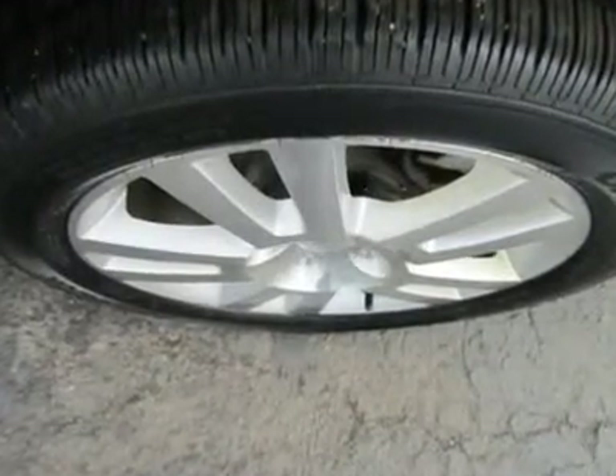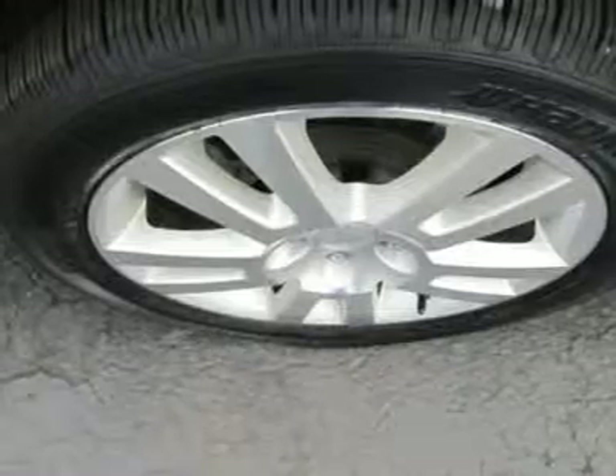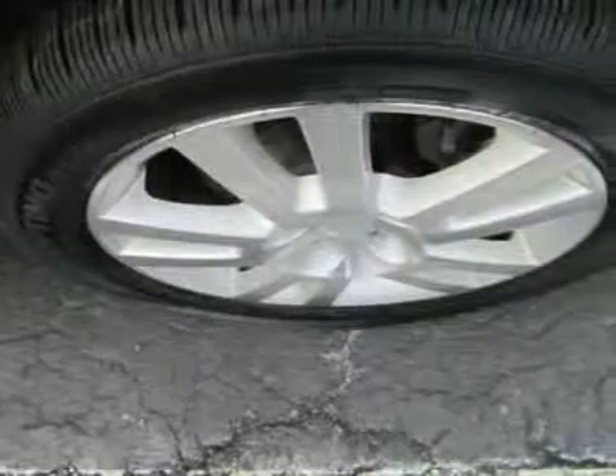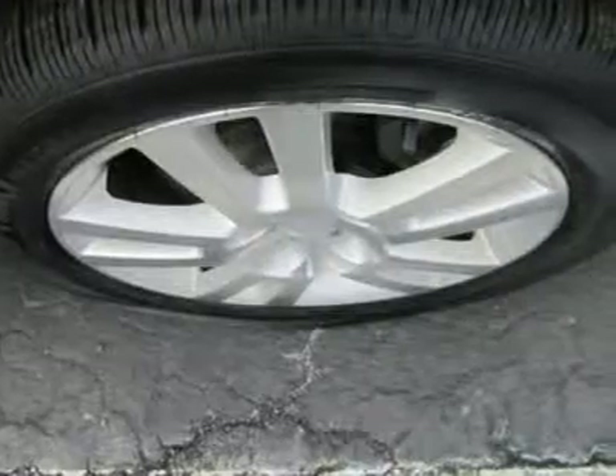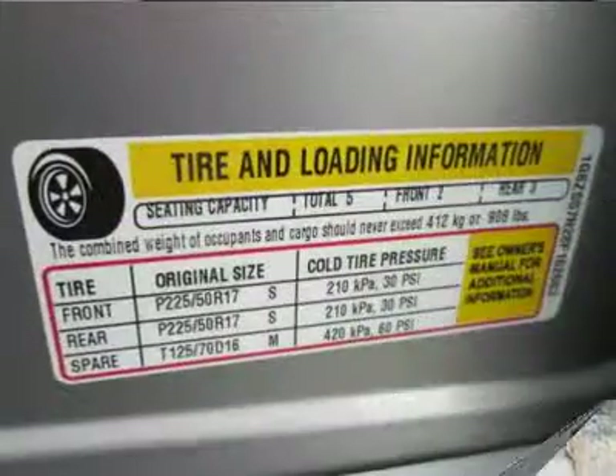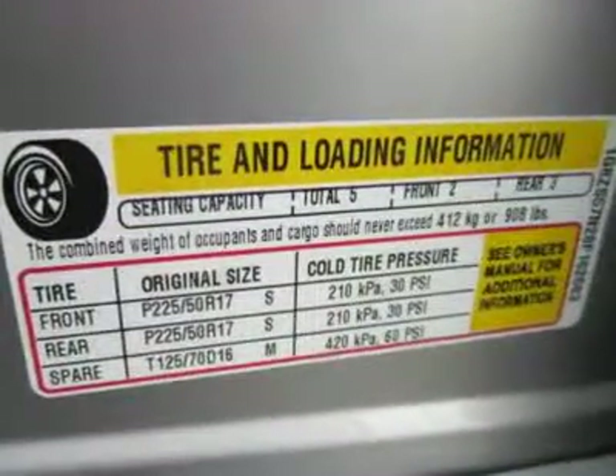It's a list that gets even longer with standard safety features like OnStar, traction control, anti-lock brakes, and side curtain airbags. Soft-touch, low-gloss materials and considerable attention to detail and fit and finish make the sedan a nice place to be.